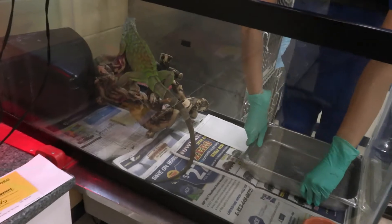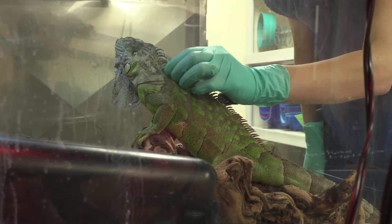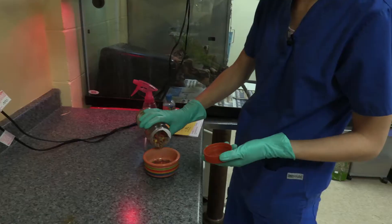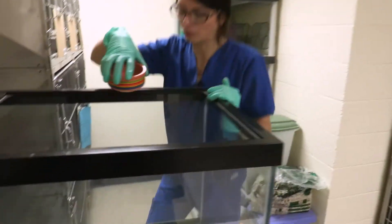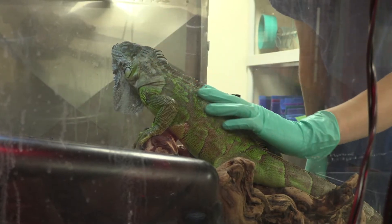When you see an iguana in a pet store you might see them at this size, or even as babies, but a lot of people don't realize they can get really, really large. Their habitat is going to have to grow with them, and they do need a lot of space to roam around and be comfortable.